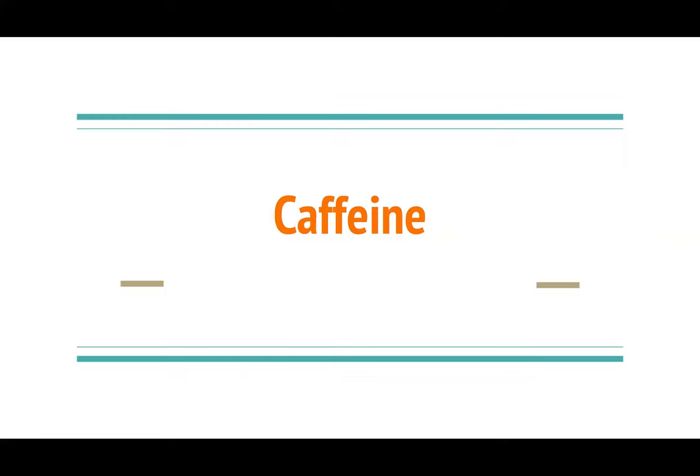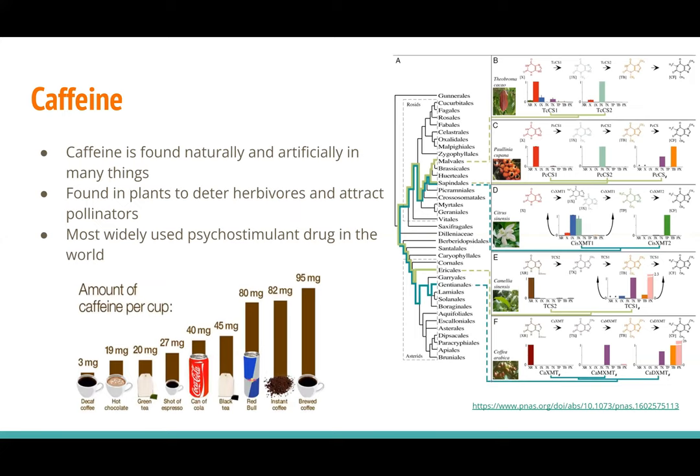My presentation this week is going to be on caffeine. Caffeine is found naturally and artificially in a lot of things. It's found naturally in plants as an insecticide to deter herbivores and also to attract pollinators for reproduction. It's found in tea leaves, cocoa and coffee beans, and also added to foods.